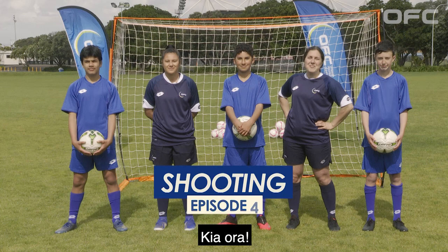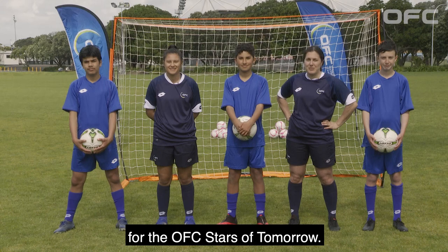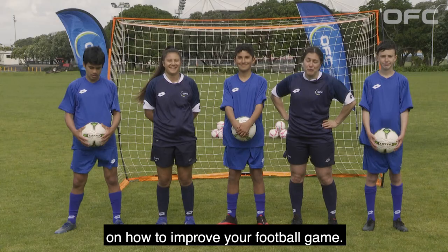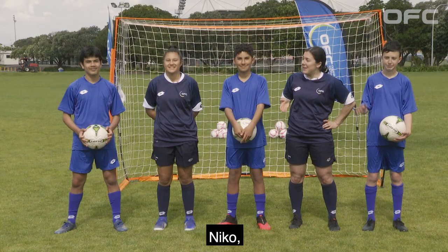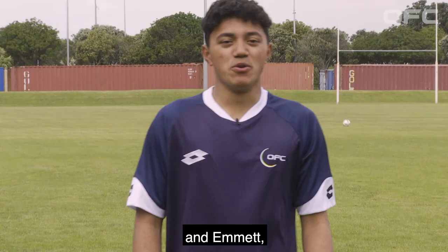Kia ora, I'm Sarah and welcome back to our final episode for the OFC Stars of Tomorrow. Today we're going to show you some more tips and tricks on how to improve your football game. Today we're going to go through the art of shooting. Joining us we've got Kehlani, Lachie, Nico, Emmet and Jerry as well.